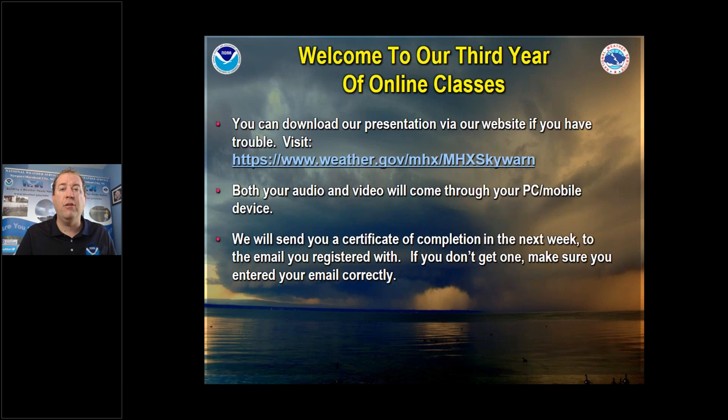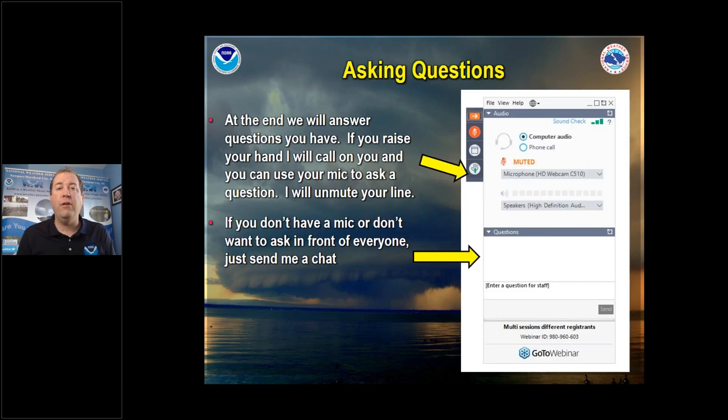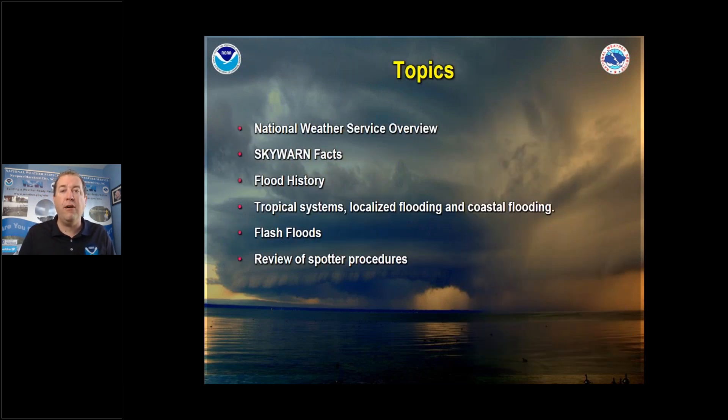Thanks to Mike Lee, one of our coworkers here at the Weather Service — he's awesome with graphics — he made a whole new set of certificates. With this being a new class, it's the first time we've had a certificate for this one. Based on the email you signed up with, you'll get that in your inbox. You can ask questions through the webinar and I'll probably get to them at the end of class. We're aiming for about 40 minutes, then we'll turn it over to you. Nobody sees the questions, so you can ask anything.